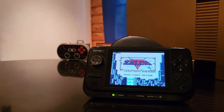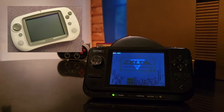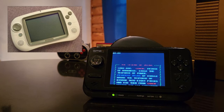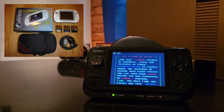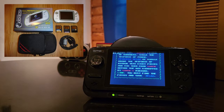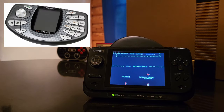This company, Game Park Holdings, went under a few different names over the years. Their first handheld was called the GP32, releasing all the way back in 2001 to compete with the Game Boy Advance. You could even get it to emulate the Game Boy Advance, which was really crazy at the time. As far as I know, it was the first Linux-based open operating system handheld you could buy.